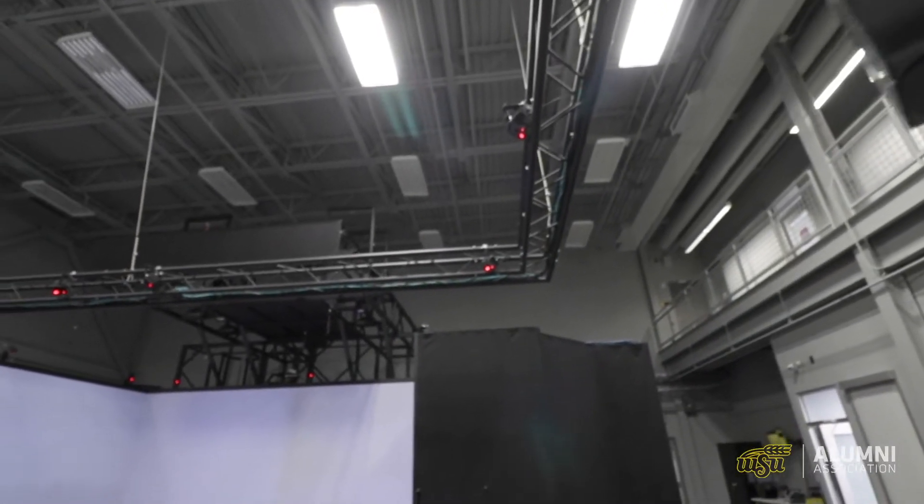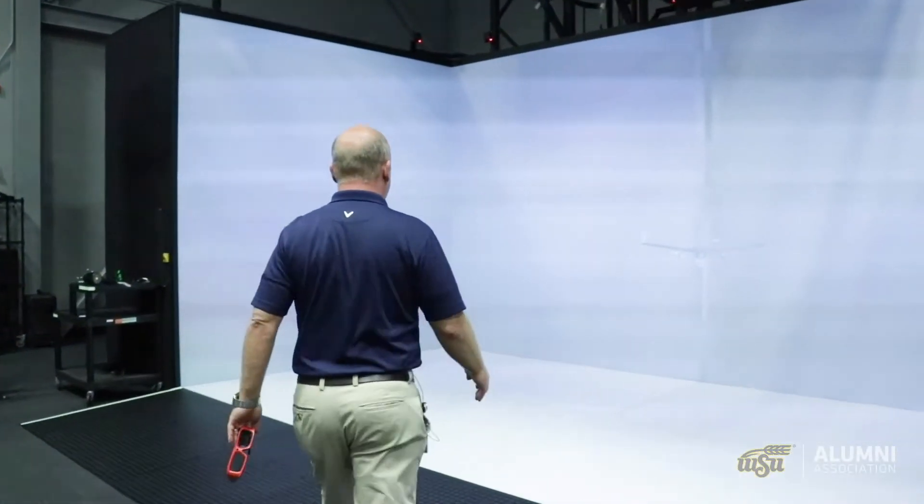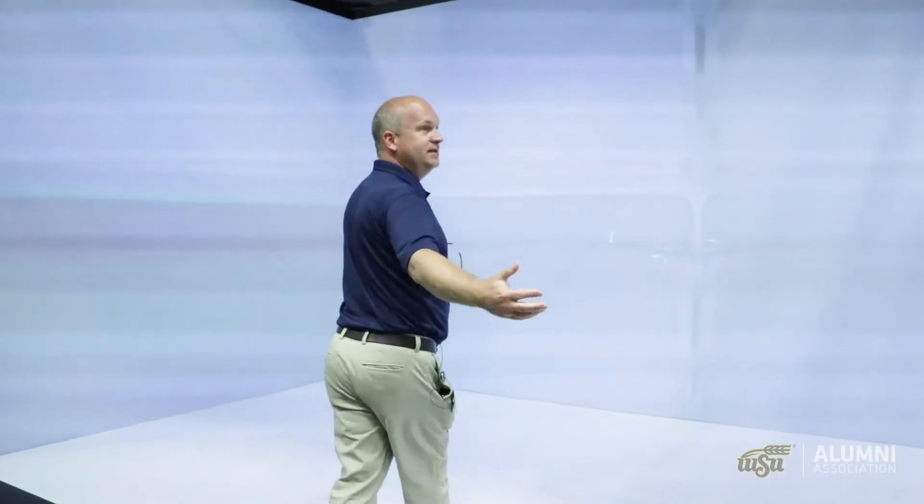One of the key components here with the 3D Experience Center is being able to visualize things in a real-world scenario. If you follow me in, here is one of the special places we have — our virtual reality center. Here's really the heart of the virtual reality center: it is a power wall. What's really special about this is the size of the power wall, so you can get a feeling of how large it is.